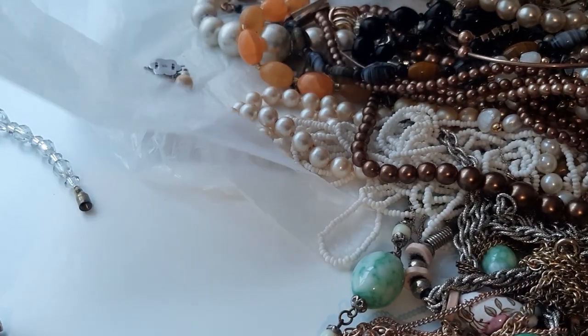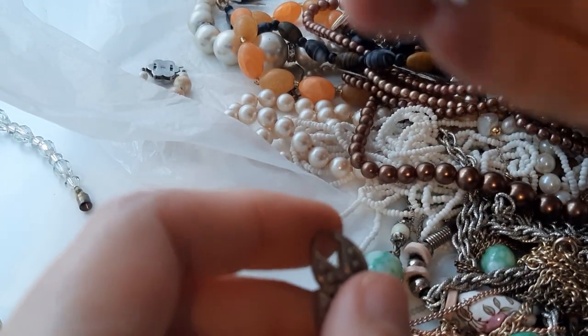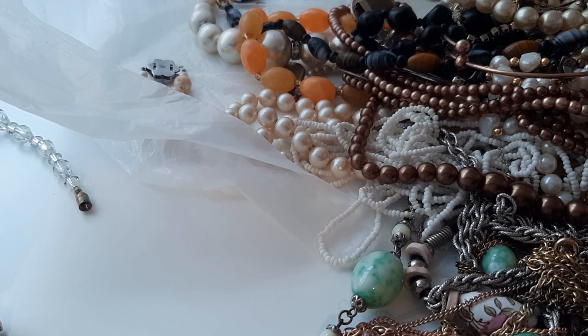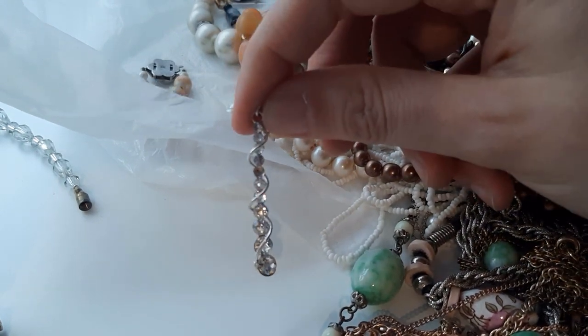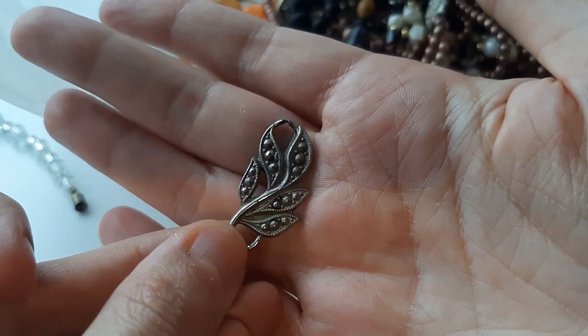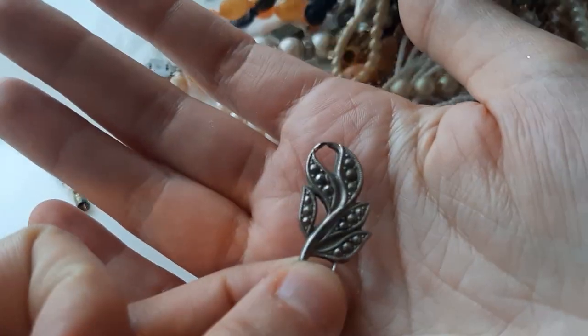I'm just picking the best things. That's probably also a pendant — that one looks more like a necklace pendant. Our second earring — I don't think it's very vintage, it's missing one stone, but it's a nice shape. I think this is a necklace pendant and I don't think it's marcasite — it's like an imitation of marcasite.